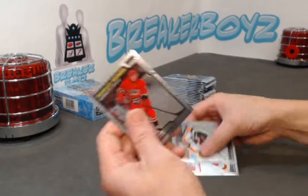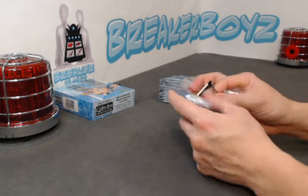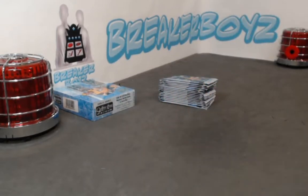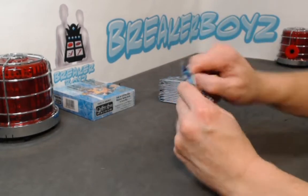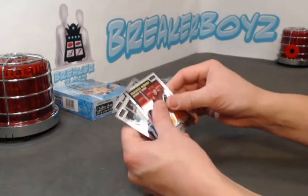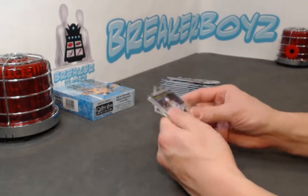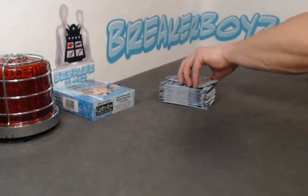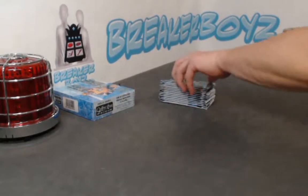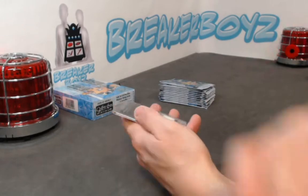JT Taves rainbow. Lorenz. Mark Stone retro. Carter Hart sunset. Zordestrom base. Hagel rainbow. Ryan O'Reilly retro. Odinger base. We have our auto - Alexander True! Red bass.